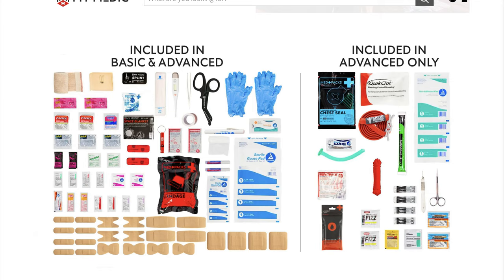The MyFAK is MyMedic's most popular first aid kit. It has stuff for burns, bandages, medicine, filtration, breathing, and stopping the bleed — I really don't know how they fit so much gear inside this bag. It's available in two options: a basic version and an advanced version, with the advanced one coming with a lot more gear.